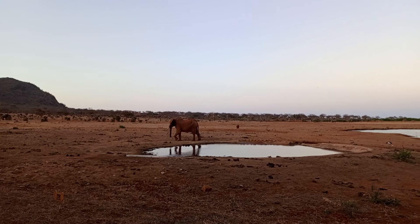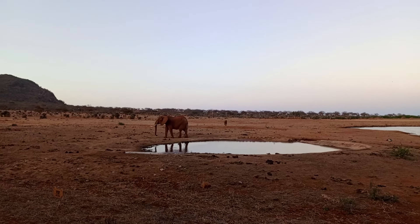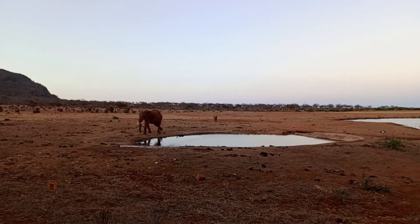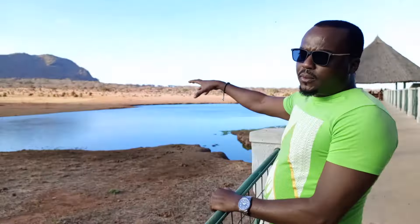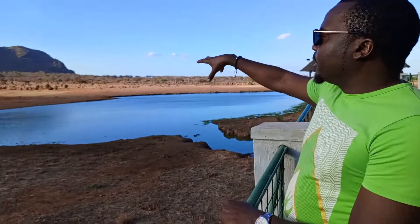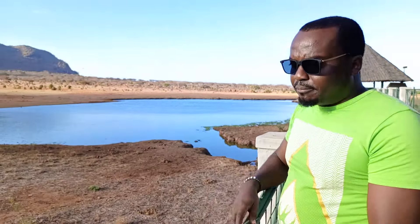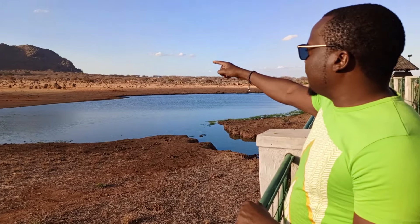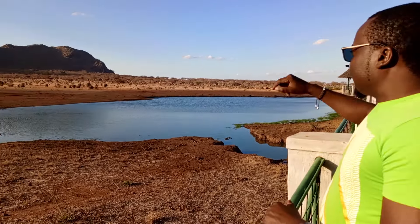We want to move to the other end to see the elephant from a closer range. The place is very beautiful — you can see the birds down here, and the water hole is shared by all the animals. When they come here, they are all interested in taking water, not preying on each other. The elephant is coming down and it's a very big elephant.